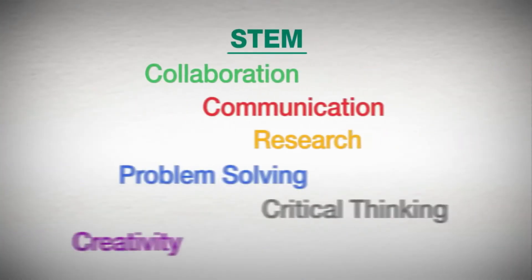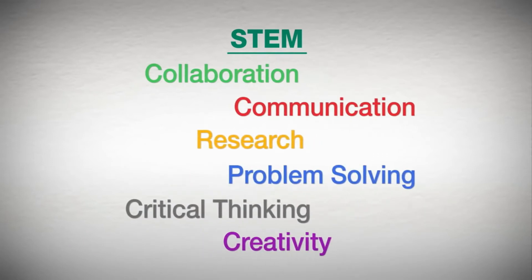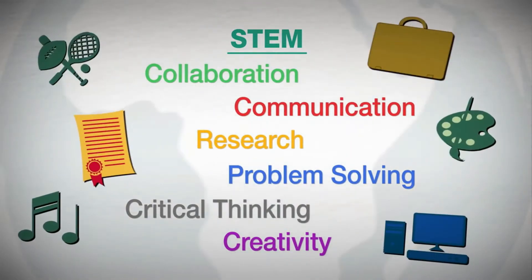STEM emphasizes collaboration, communication, research, problem solving, critical thinking, and creativity.